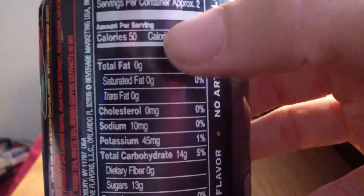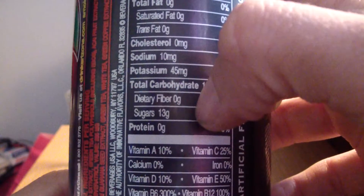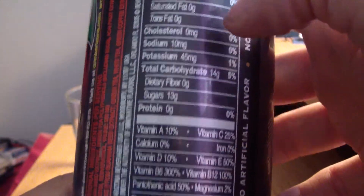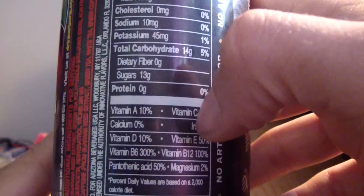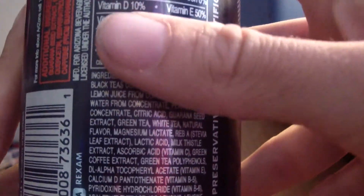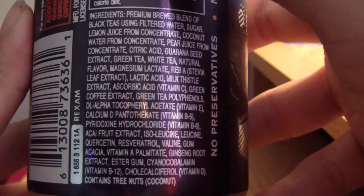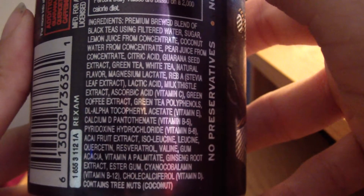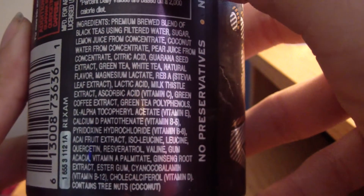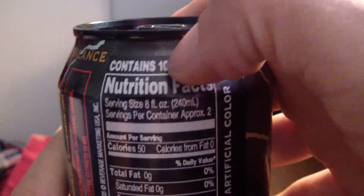Looking at the nutrition facts: zero, zero, zero — it's 110 calories, 45, 14 grams sugar, zero — still high on the sugar, but that's expected. Nothing too much worse than a Monster. Ten percent juice.